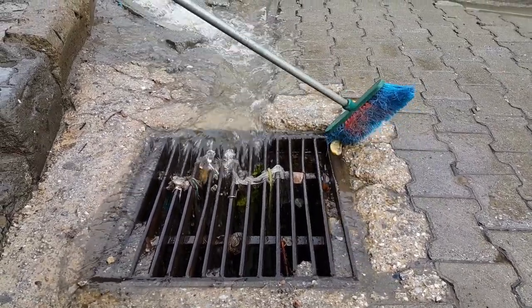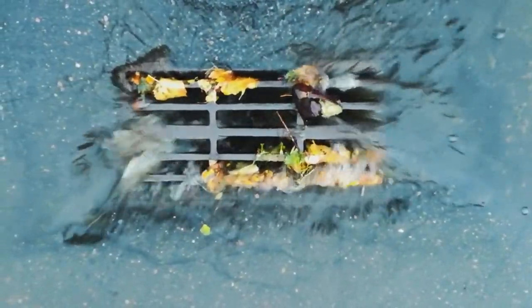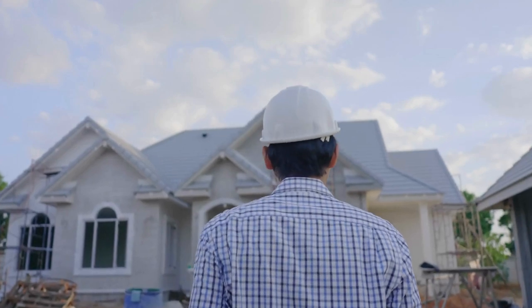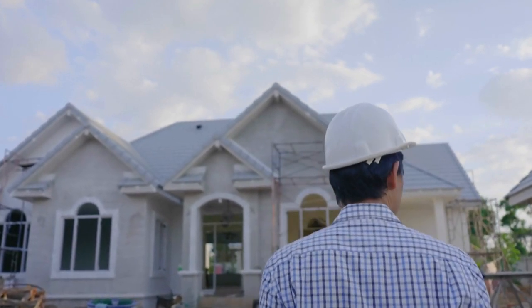It may be a good idea to install screens and guards on your gutters to prevent leaves and dirt from filling up the space. And if you are not sure about the drainage situation with your property, now is the time to get the professionals.